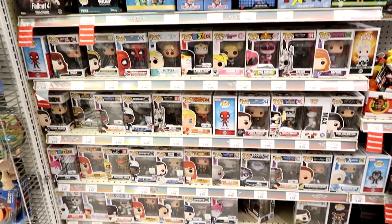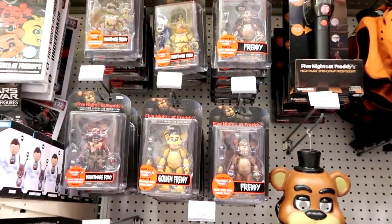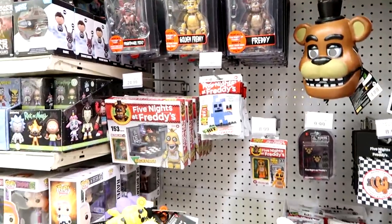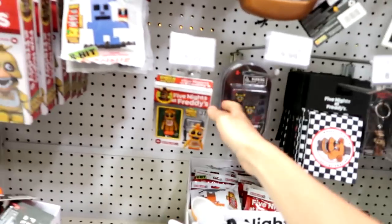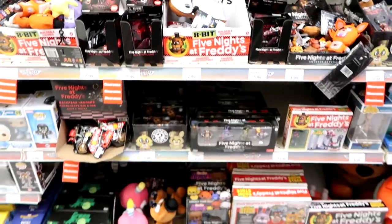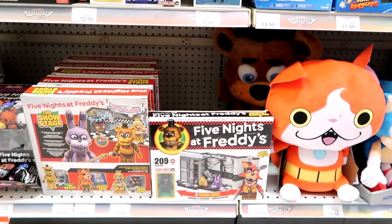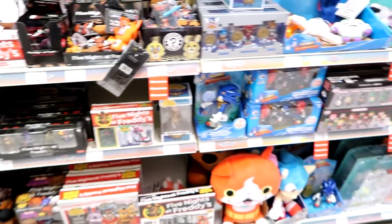Here's the Funko stuff — they have Gears of War, that's the newest thing. And then look at the Five Nights at Freddy's — they have tons of action figures. Oh look — wow, Toy Chica! This one's older, it was just harder to find. The only new one they have is the Parts and Service, which I have gotten — the video is going up if it hasn't already.